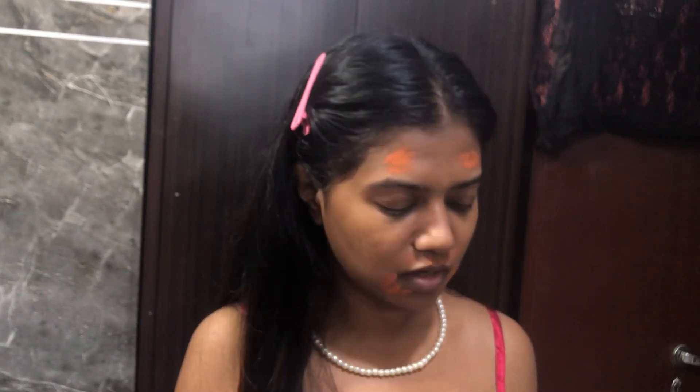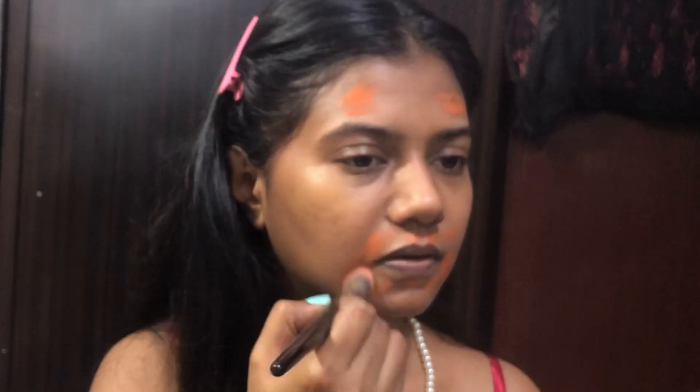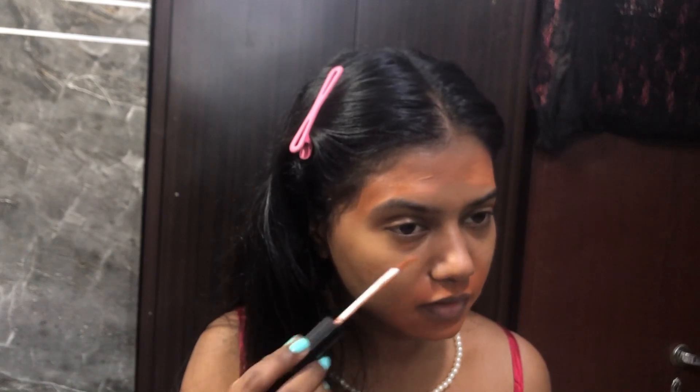I'm going to use my concealer brush — I got it from Nykaa, it's Pack 219. I was on a hunt for the perfect concealer brush for so long and I finally found it. The shade is Blue Heaven Concealer Chocolate 601 — it's blending right into my skin. I didn't color correct this area so I'll just use the concealer here.